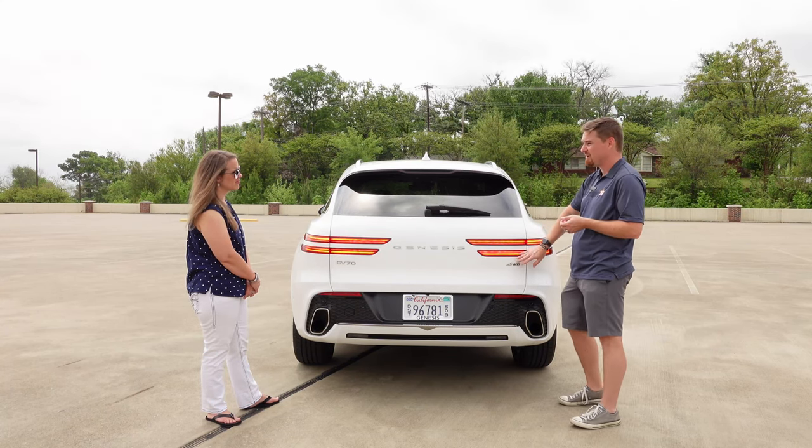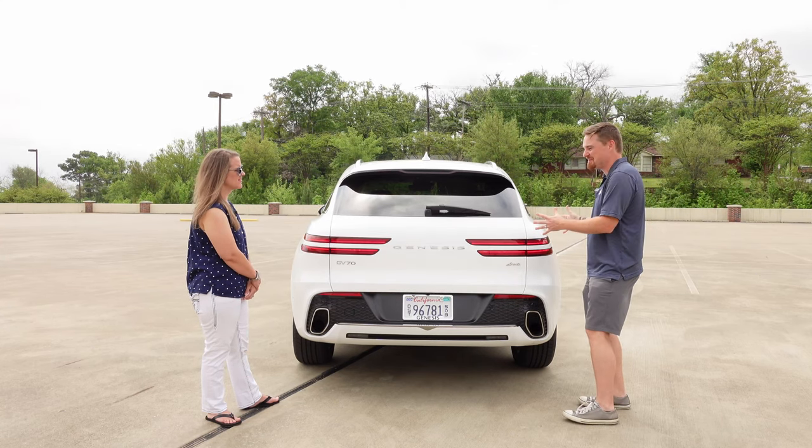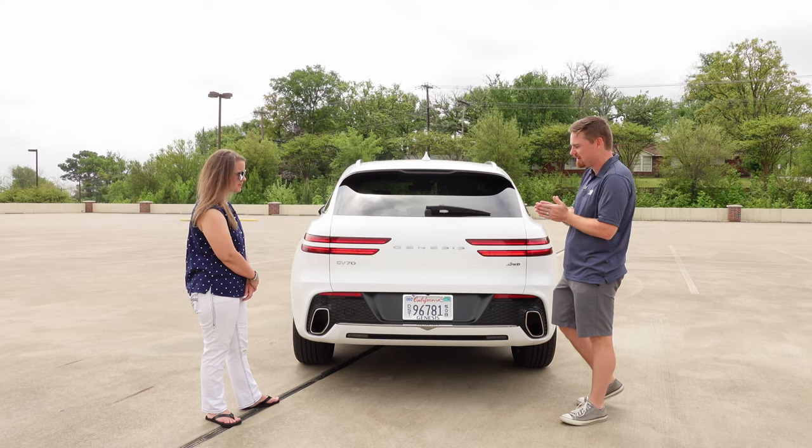All GV70s are all-wheel drive, but they're rear-wheel-drive biased, and I think that's one of the things I like so much about it.